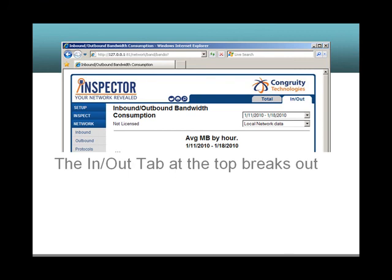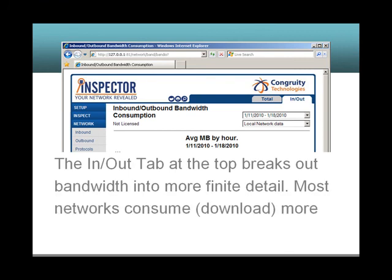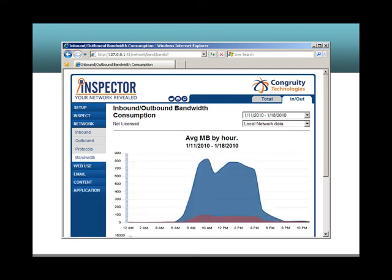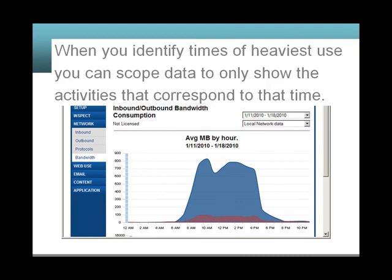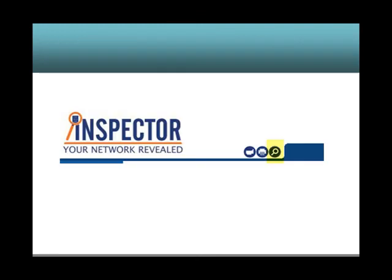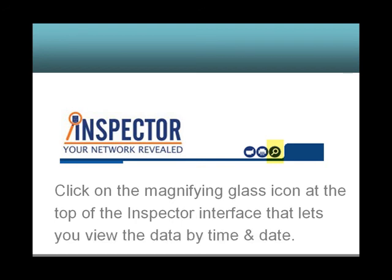The In-Out tab at the top breaks out bandwidth into more finite detail. Most networks consume — that's downloading — more bandwidth than they send out. When you identify times of heaviest use, you can scope data to only show the activities that correspond to that time. Click on the magnifying glass icon at the top of the Inspector interface to view the data by time and date.